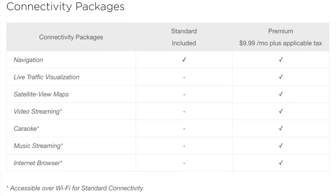Tesla has a chart on their website. They have a column that says standard, included in all cars. The only thing that is standard in all cars is navigation — that's the Google Maps that runs in the background. Live traffic visualization is now moving to the premium package. Live satellite view maps as well. Video streaming, karaoke, music streaming, and internet browser — all of those functions are now moving to the premium connectivity package.